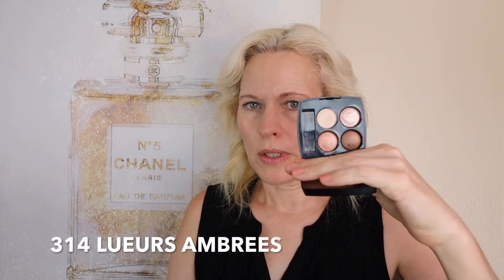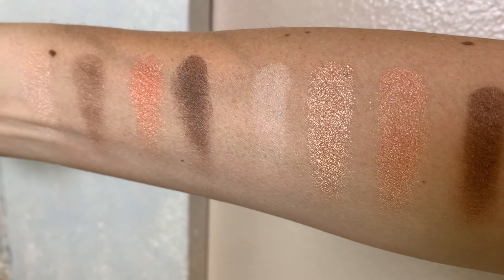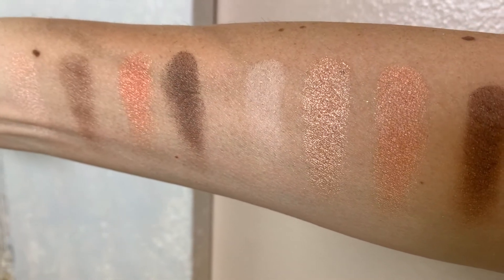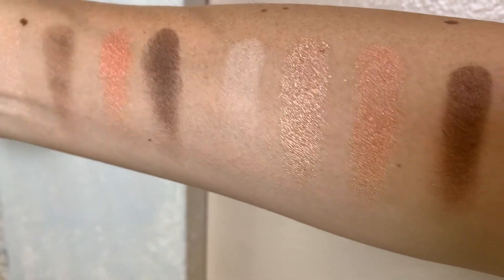Hi everybody, I hope you're doing well. Today I'm going to be demonstrating this Les Ombres 204 TC Vendome eyeshadow palette. It's not a new palette, but it's new to me. And then I was just going to show you some swatches comparing that palette to the 314 palette. Right by that mole there, that's where the first four colors are TC Vendome, and then the second four colors are from the 314 palette. I forget what the name of it is.